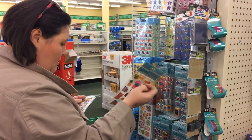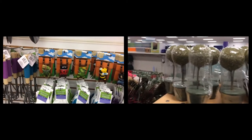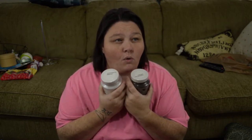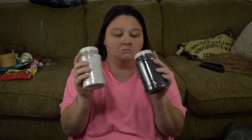The first thing that I found is some sand — black sand and white sand. They have different colors: pink, green, red, blue, purple, white, black, and orange. They had a whole end cap full of sand. I'm trying to do some stuff with succulents and different DIY projects around the house, so that's why I picked these up.